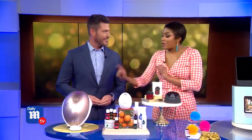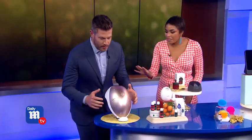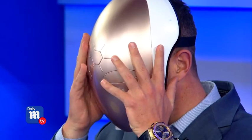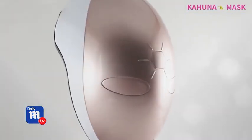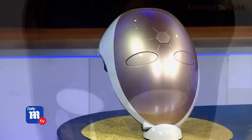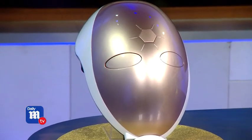We have the Kahuna LED mask. It uses near infrared lighting on your skin. It's anti-acne, anti-aging, and collagen-boosting on your face and head to make you look more youthful. Celebrities love it. It's $2,000.